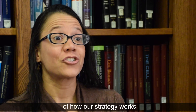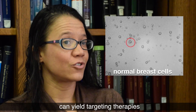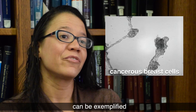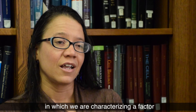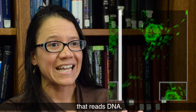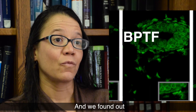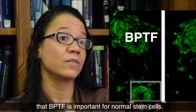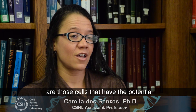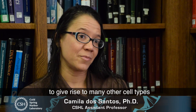A very good example of how our strategy works — how looking at normal cells can yield targeted therapies to treat breast cancer — can be exemplified by the work we just published, in which we are characterizing a factor that reads DNA. This factor's name is BBTF. We found out that BBTF is important for normal stem cells, and stem cells in the body are those cells that have the potential to give rise to many other cell types within the tissue.